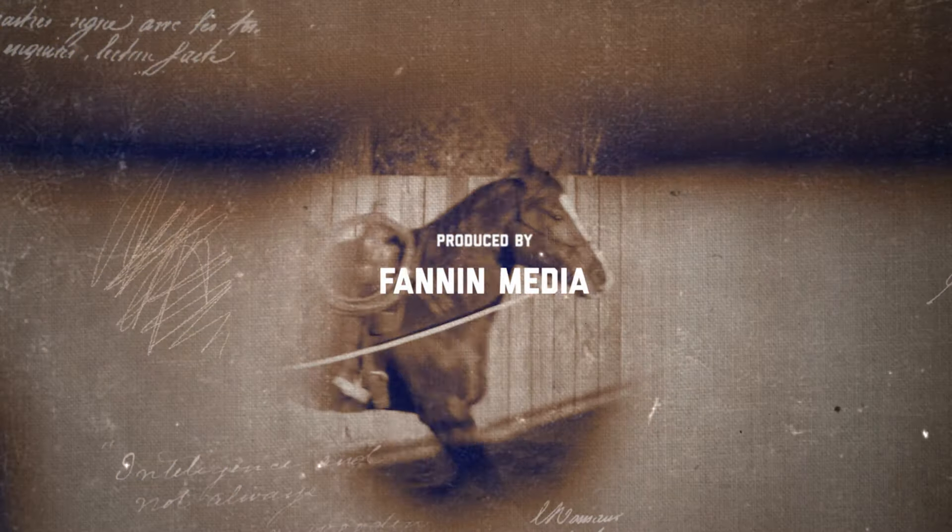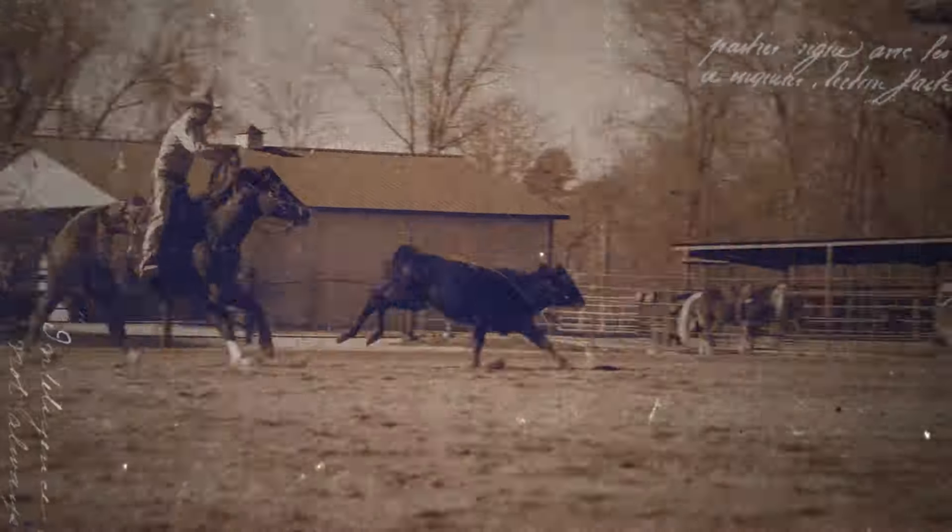Hi, this is Richard Boatwright. If you like what you've seen here, then you might consider becoming a member of B1 Horsemanship. You can sign up at B1Horsemanship.com.